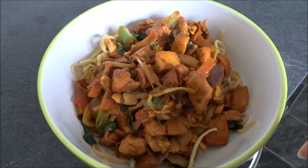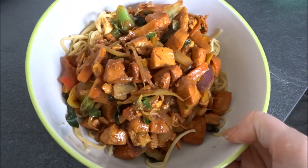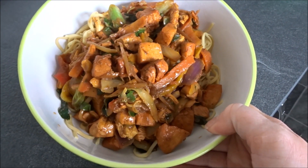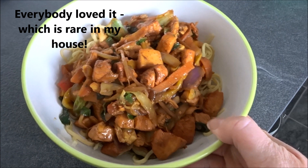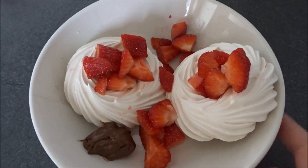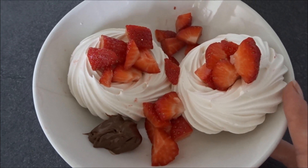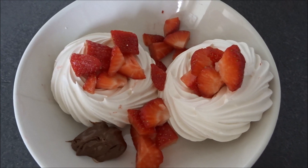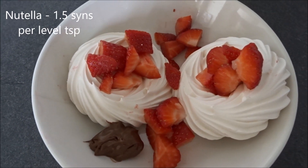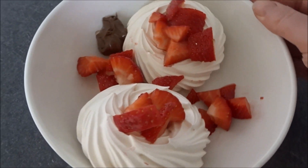I kind of just made it up as I went along. Everybody so far has said that it looks really good, so I'm going to try it and see what it's like. I think it looks really yummy, but hopefully the proof is in the pudding. For pudding, we are having these meringue nests - these ones are two and a half sins each, so I'm going to have two, which is five sins. I've also got a tiny little dollop of Nutella on the side and some chopped strawberries. That should hopefully curb my sweet craving for this evening.